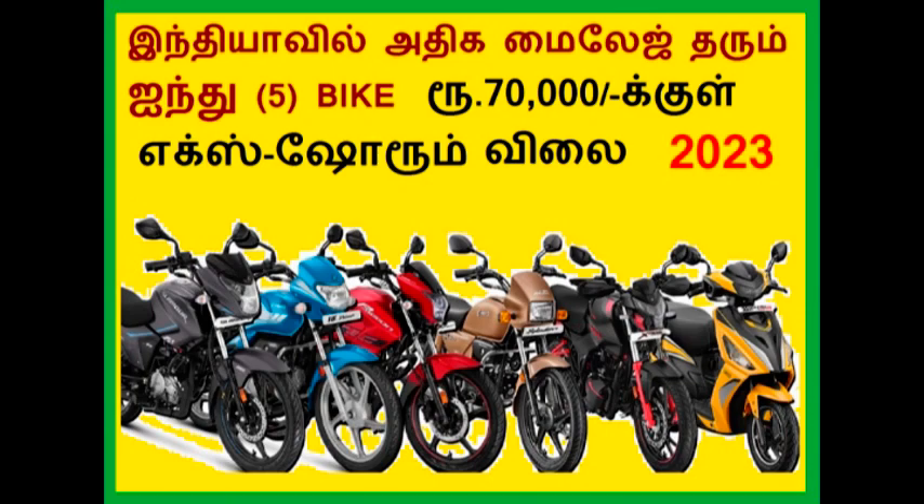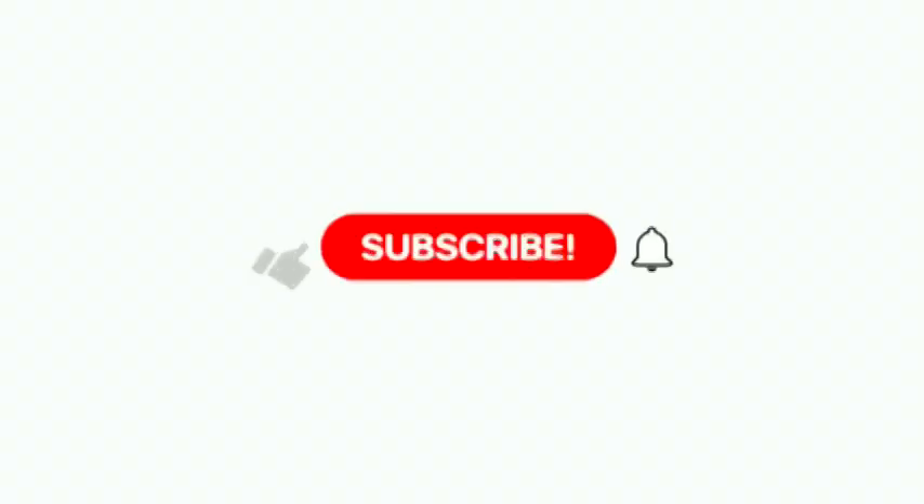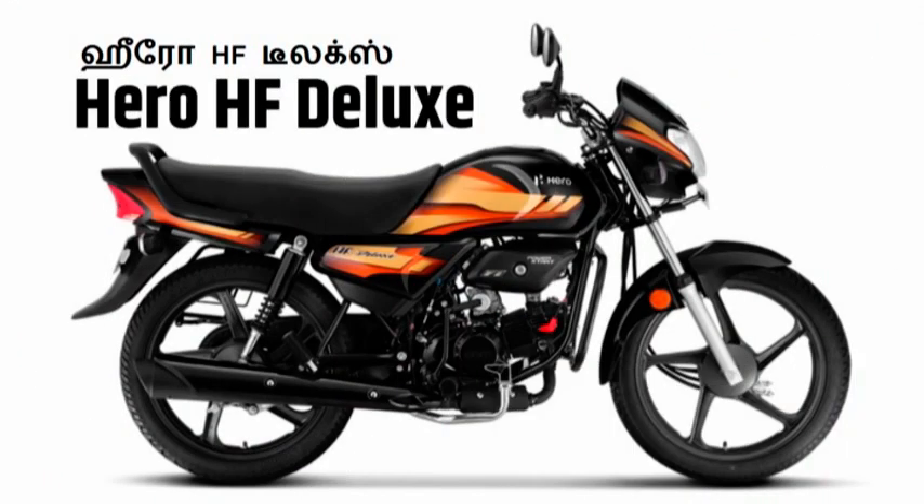From TPS Motor Company, this bike is Hero HF Deluxe. This bike is a Hero Motocorp Splendor. This bike has a 92cc engine and delivers around 60 km mileage.